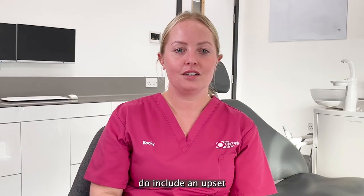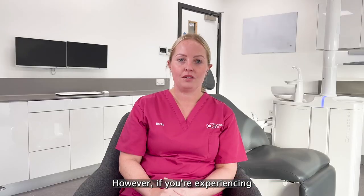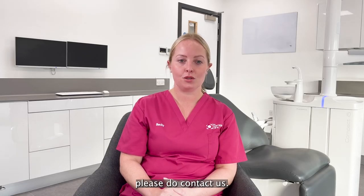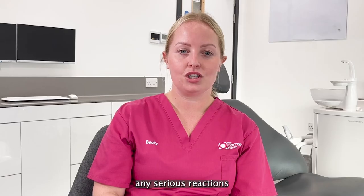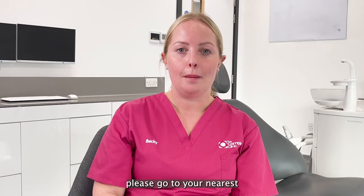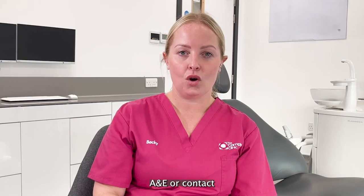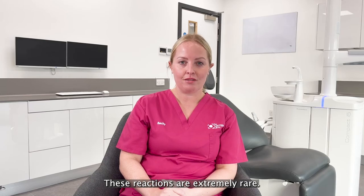Common side effects do include an upset stomach such as diarrhoea and nausea. However, if you are experiencing vomiting or notice a skin rash, please do contact us. If you do develop any serious reactions to metronidazole such as difficulty in breathing and wheezing, please go to your nearest A&E or contact the 999 service for an ambulance. These reactions are extremely rare.